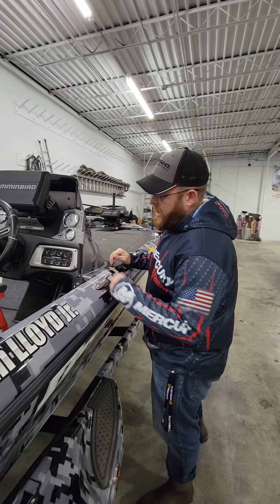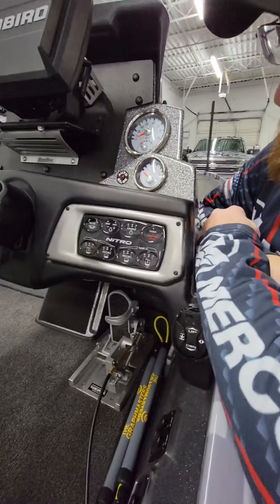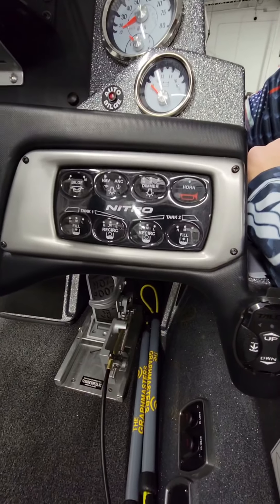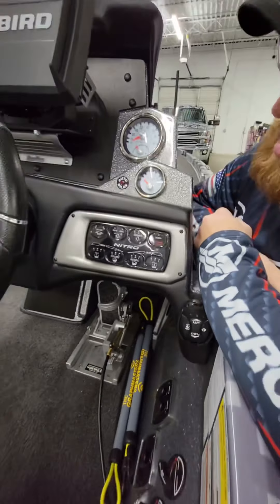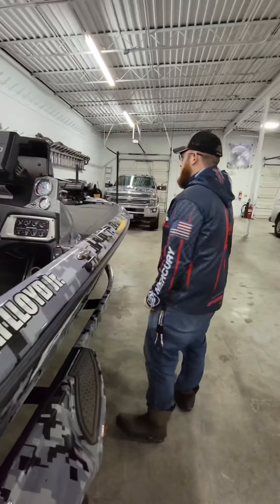It also takes them up and down from there as well. Got all your gauges here, livewells, navigation, anchor, and a horn — of course got to have that — and then your keys on the other side. A lot of good gauges up here to tell you what's going on with the boat.